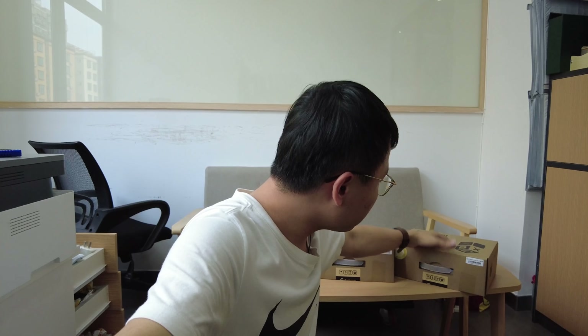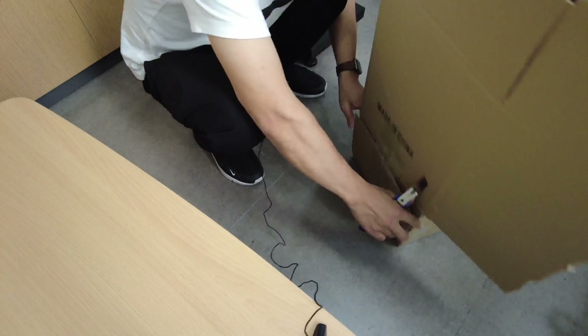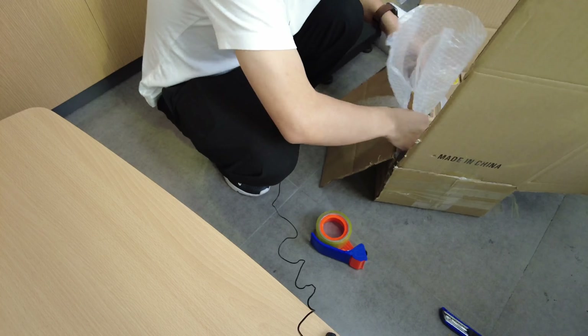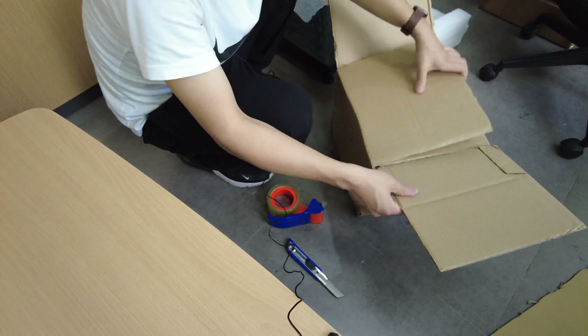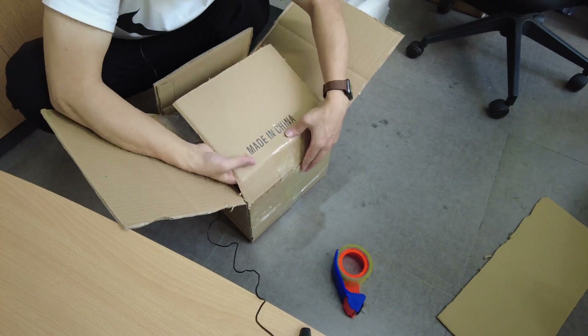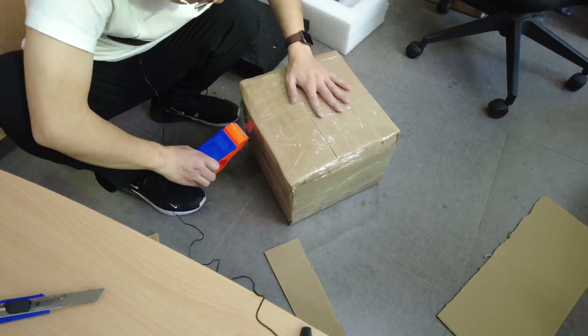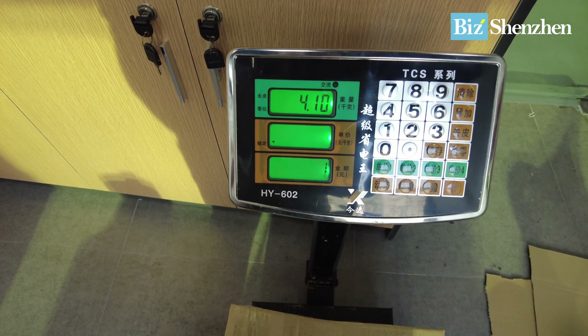I hope you enjoyed this video. If you've never had a mini Doge miner, I hope this video helps you know what one looks like. Let's see how heavy it is — four, four point one kilos.